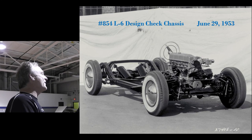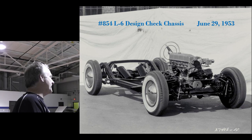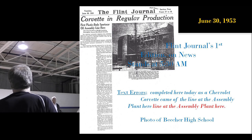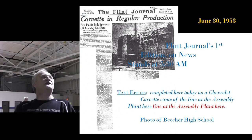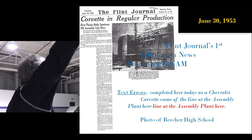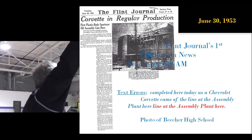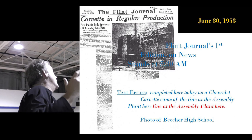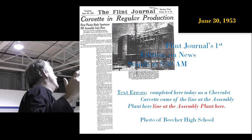Here's the picture they took of the engine in car number three before the body was lowered over it. Here is the Flint Journal, June 30th, Tuesday morning — stamped in the upper right-hand corner on the microfilm: 'First edition,' which hits newsstands at 5:30 a.m. Next to it is a picture of Beecher High School — it's not even news, it's holding a place on that page, and the text is goofed up. The text says, quote, 'completed here today...'